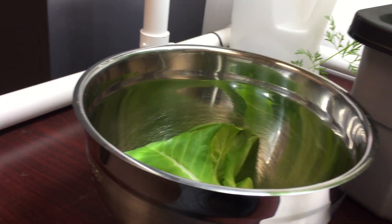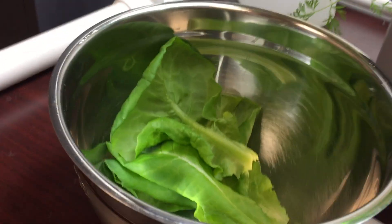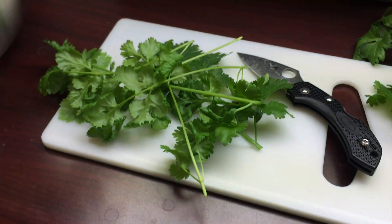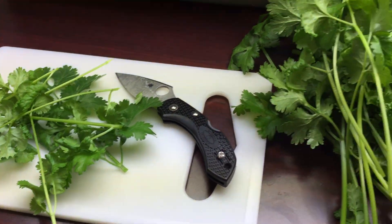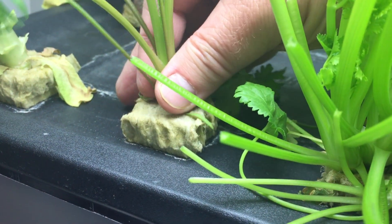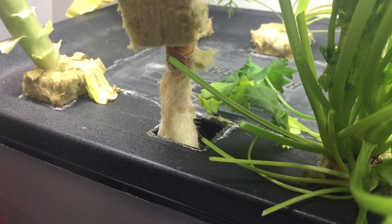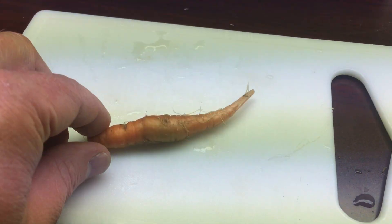This other lettuce got a little reachy in the end, but it wasn't bitter. Is it possible to have too much cilantro? Like I suspected, the carrots just didn't have enough time to get to a decent size.